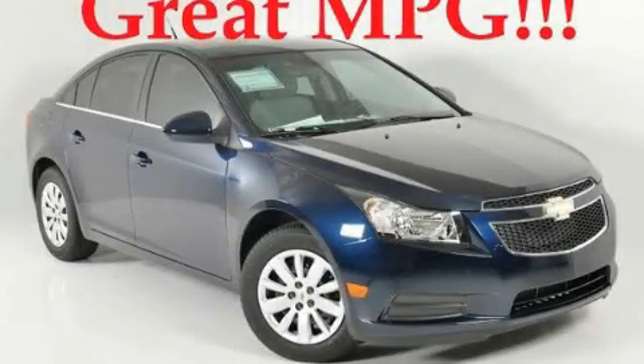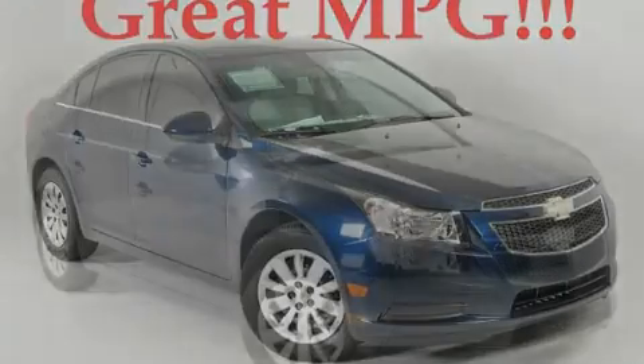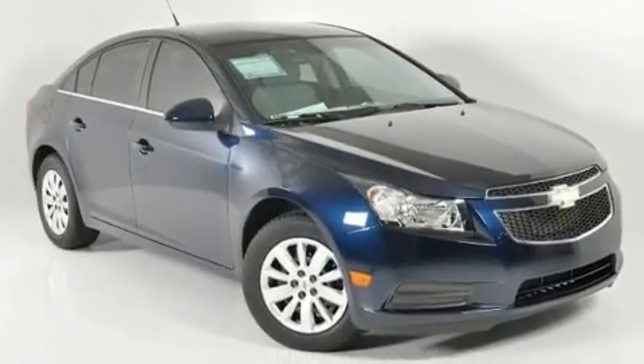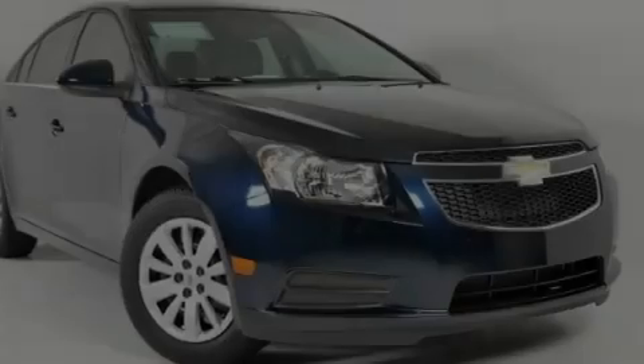This is a brand-new 2011 Chevrolet Cruze. It features a 1.4-liter four-cylinder engine and a six-speed automatic transmission.